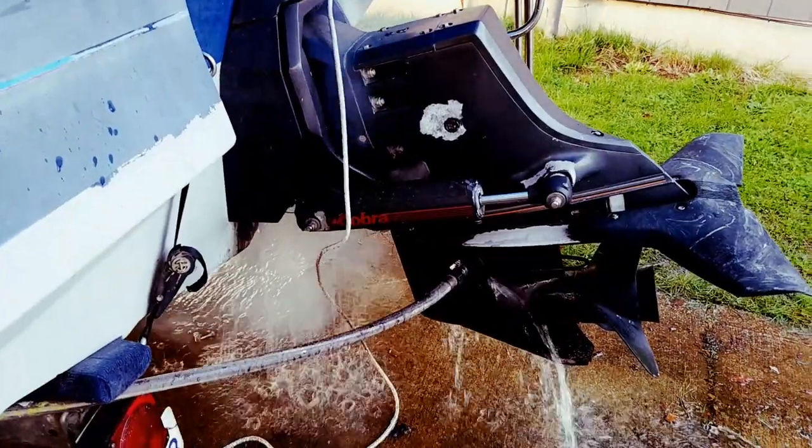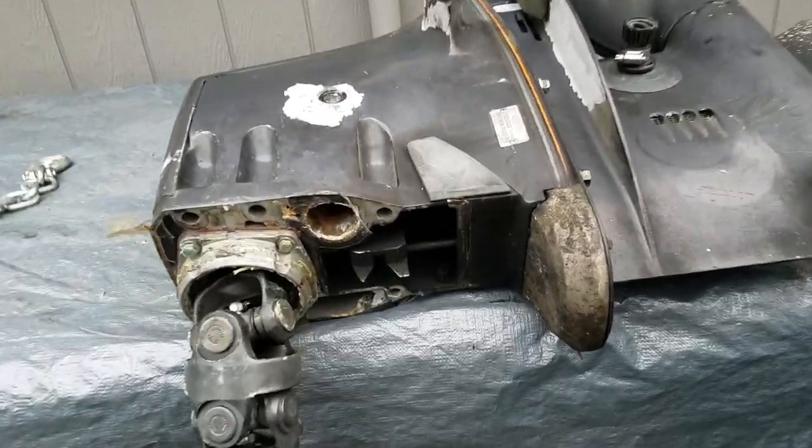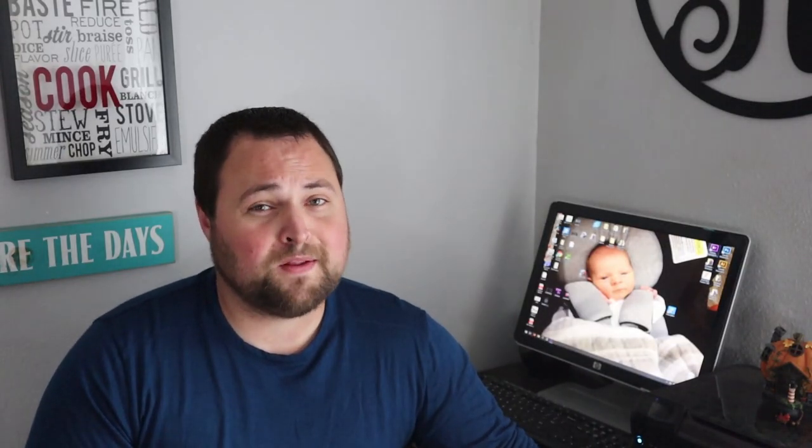What really was the straw that broke the camel's back with this boat was it had an unreliable outdrive. It worked in forward, but it has an OMC Cobra outdrive and those gears are famous for — if your cable is at an incorrect adjustment, those gears are going to eat themselves, and that's what happened to the reverse gear. OMC went out of business a long time ago, so any gears on the market are extremely expensive — not worth replacing because the boat isn't worth it anymore. One day I went out to start the boat and the starter was bad. I took one look at the interior and said this boat isn't worth it.